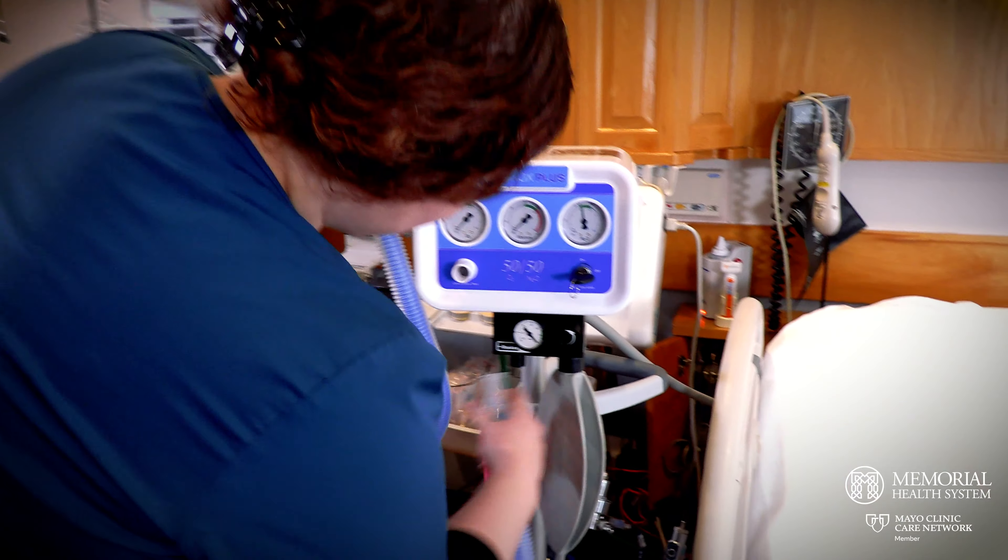We use nitrous as a pain management option during the labor and birthing process. Nitrous is most commonly known for being used in dental offices for help with dental anxiety and discomfort during dental procedures. But most people don't know that you can use it for labor and delivery discomfort during that process.